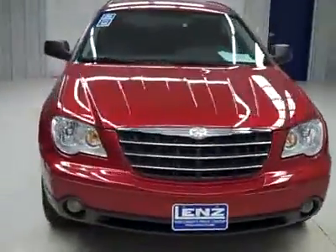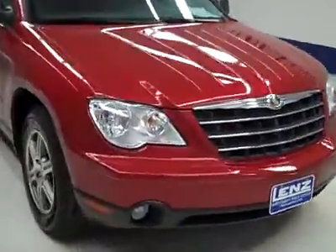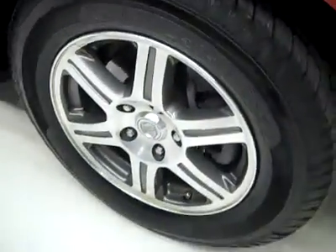This is stock number R1408E, a 2008 Chrysler Pacifica Touring Package, front wheel drive. Inferno red is the color, 76,000 miles, and a 4-liter engine.